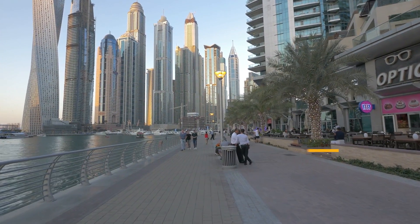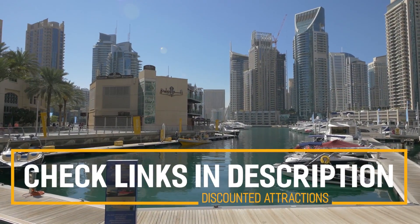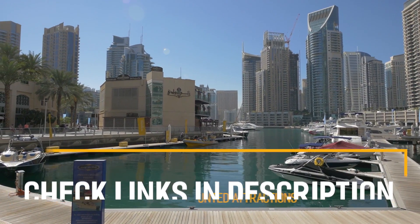Before we get into the top 10 things to do in Dubai, we've included links in the description to various discount codes and links to resources of things to do, so make sure you check those out.